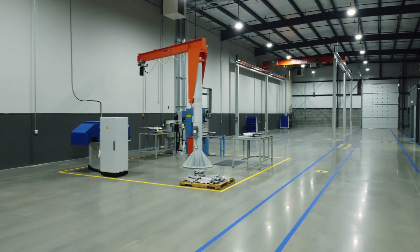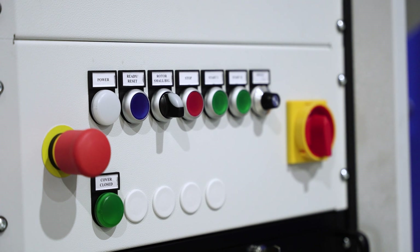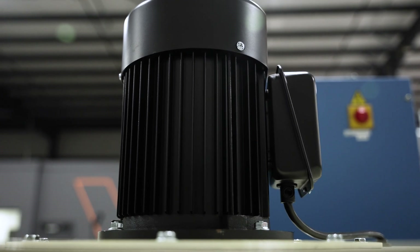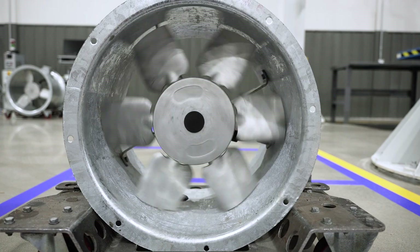The new facility in Tennessee will focus on three market segments: car park fan applications, buildings, and tunnel and metro. We'll be assembling product from 12 inch all the way to 125 inch and can support testing requirements up to 750 horsepower.